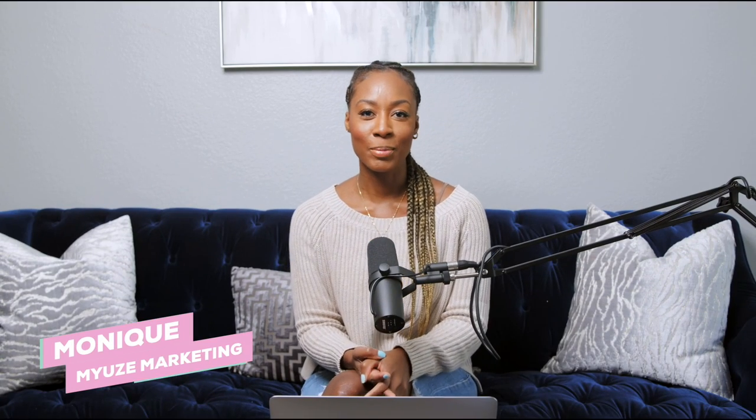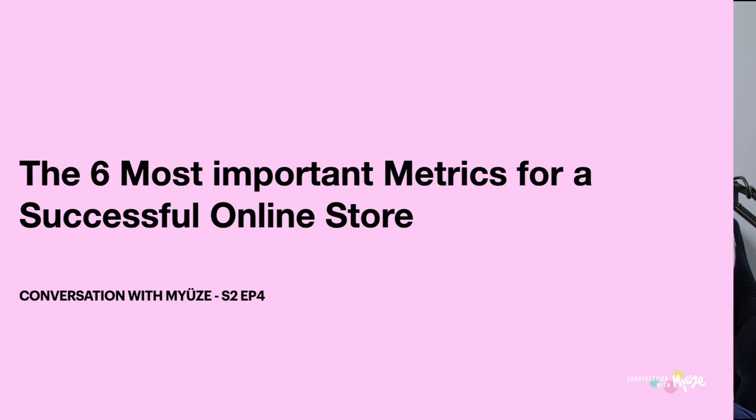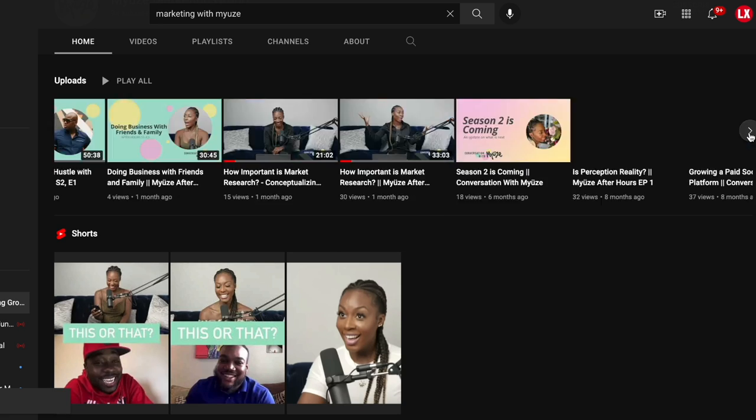Welcome back to another episode of Conversation with Muse. In this episode we are going to be talking about the six most important metrics for a successful online store. Before we get started, be sure to follow Conversation with Muse on all streaming platforms, whether you're listening on Spotify, Apple Podcast, or SoundCloud, and subscribe to the YouTube channel to be updated on all new episodes.